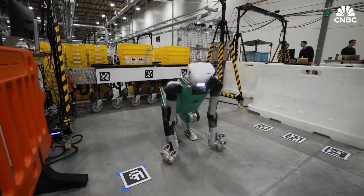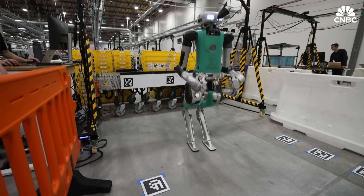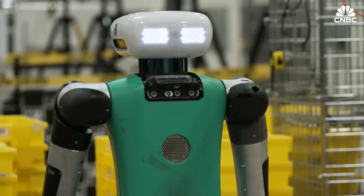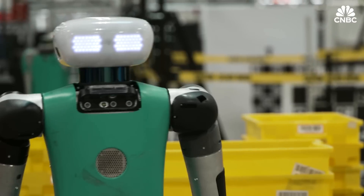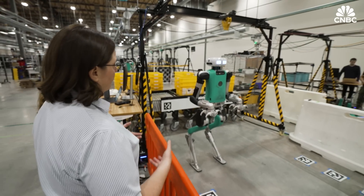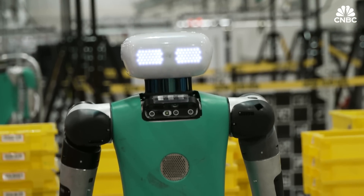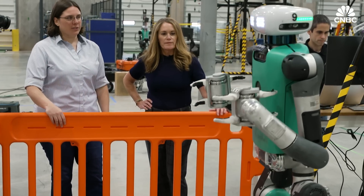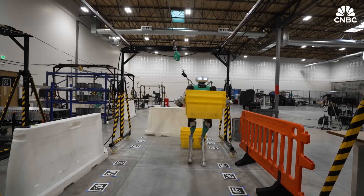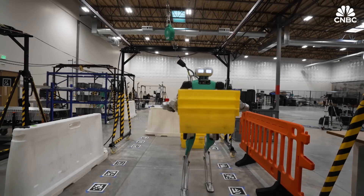Since it was founded, Agility has raised about $190 million in capital, which it's used to build RoboFab and Digit. It's still yet to turn a profit, but as operations scale up there could be cost savings to be had, especially as the plan is to have Digit build future versions of itself. The mass production of commercial humanoid robots is becoming a reality, and as this industry evolves, we could start to see robots move off of factory floors and into our everyday lives.